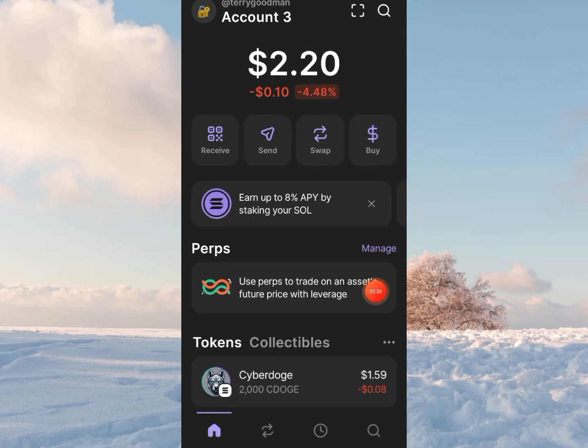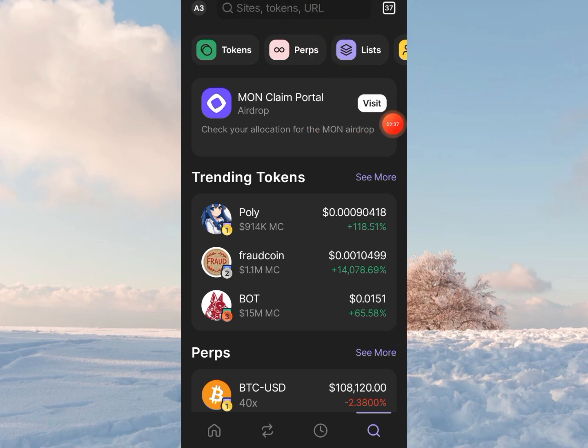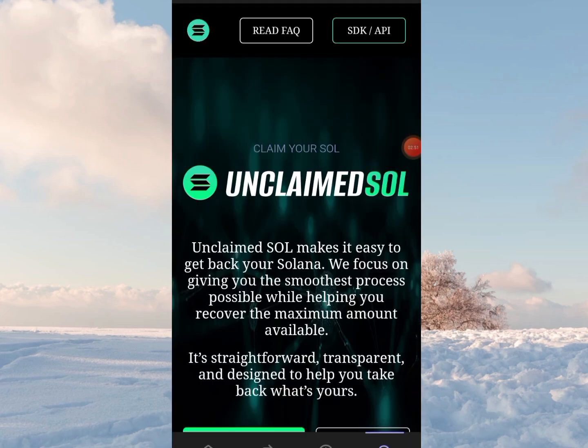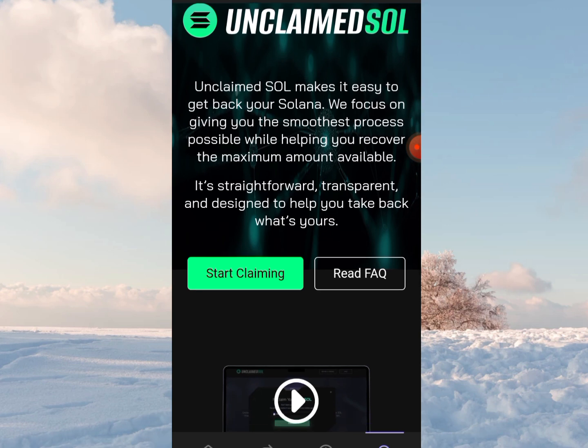Let's go straight to the search button from the menu bar. You enter a search for unclaimedso.com. That's the URL: unclaimedso.com. So you load it, and this is it. 'Unclaimed SO makes it easy to get back your Solana. We focus on giving you the smoothest process possible while helping you recover the maximum amount available.'